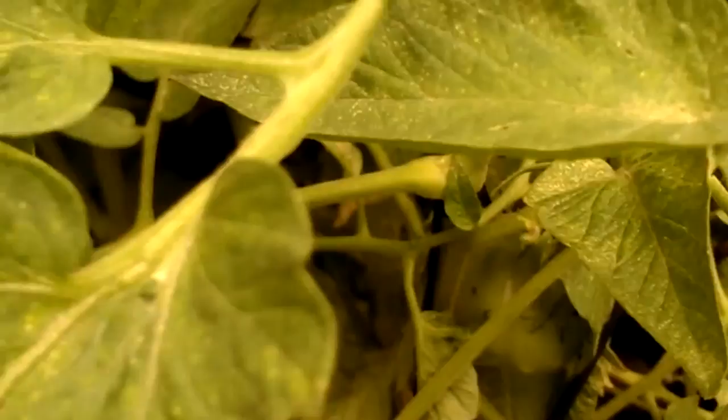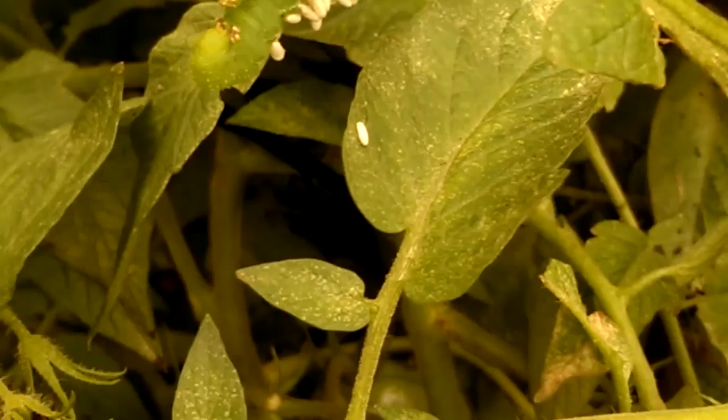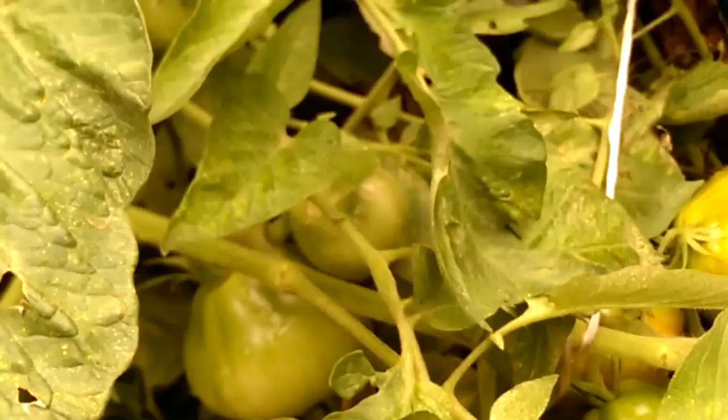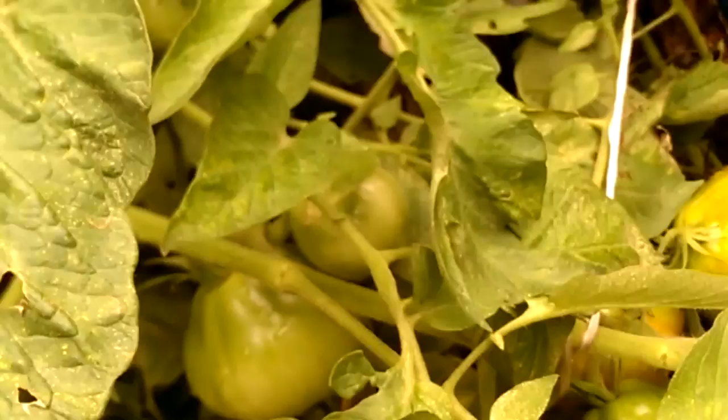Yes, that is what happens when you allow nature to do its thing — when you bring in lots of flowers for pollinating insects to come. They dwell in your garden, and when bad insects come along, they're there to take care of what you need taken care of. This guy is still kind of small; he hasn't done very much trouble yet. I really don't see any trouble other than those droppings.